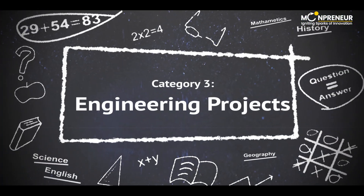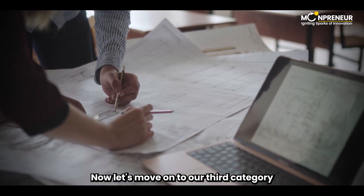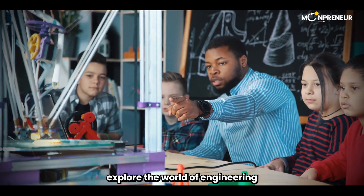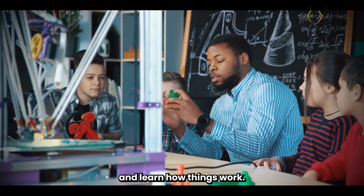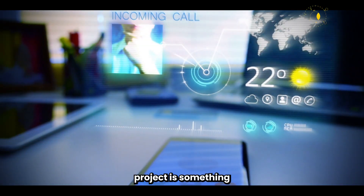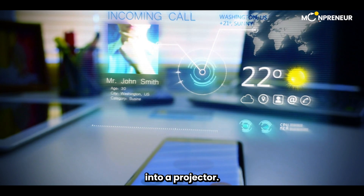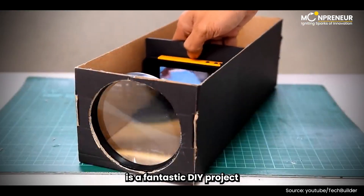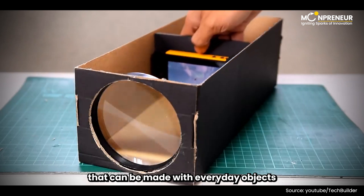Category 3: Engineering Projects. These projects will help your child explore the world of engineering and learn how things work. Our first engineering project is something that will turn your smartphone into a projector – the smartphone projector. The smartphone projector is a fantastic DIY project that can be made with everyday objects and a smartphone.